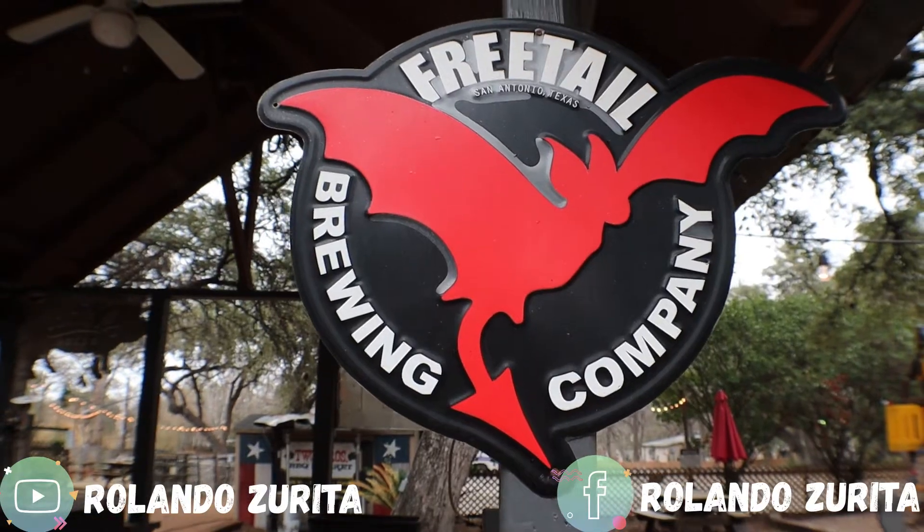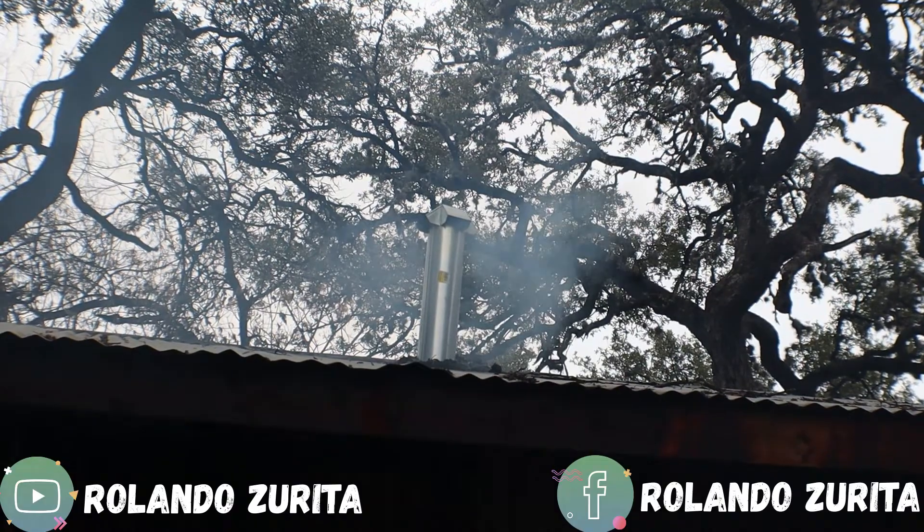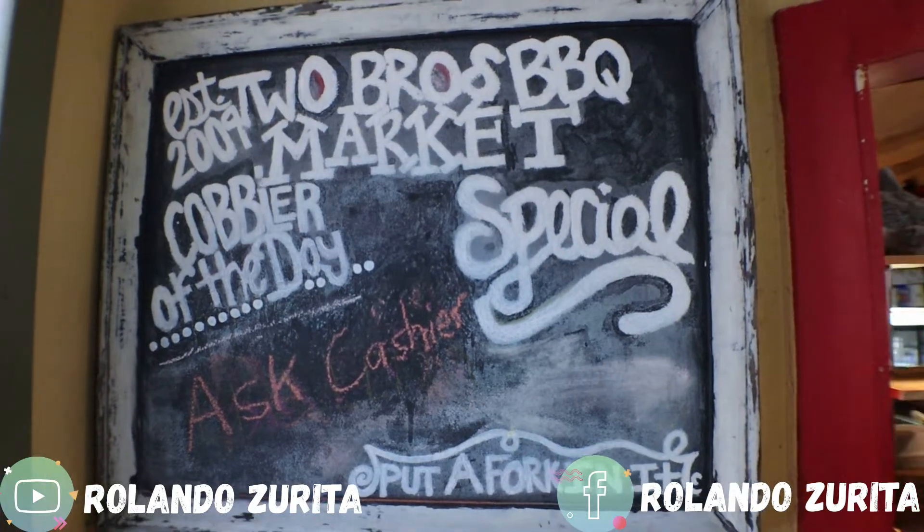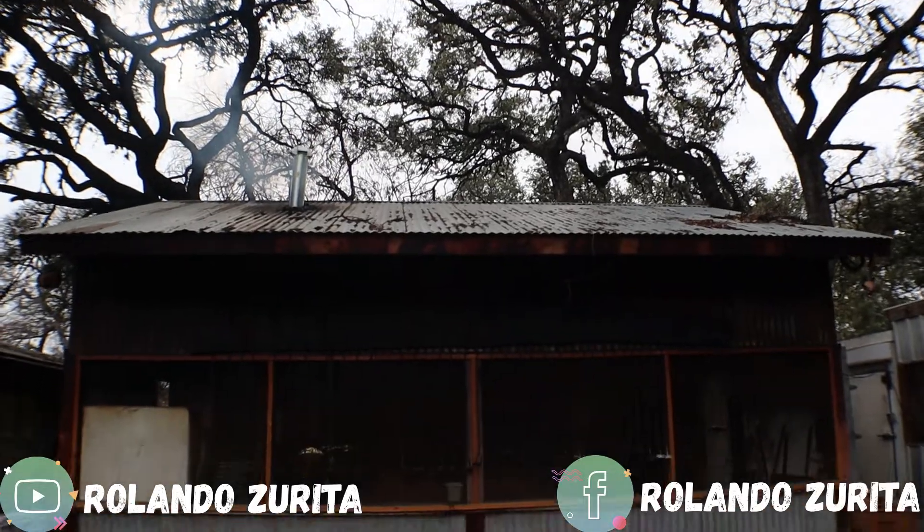This place is open Monday through Sunday, 10:30 a.m. to 9 p.m., and they're always cooking brisket and ribs, so you're always going to find food here. Sometimes on weekends they run out, so if you come on the weekends make sure you come early. I came early in the morning to see the whole process, and I'm going to show you the pit room and the dining room.